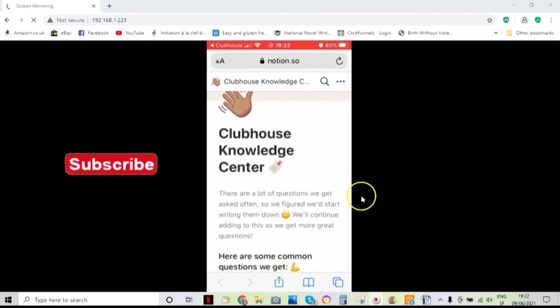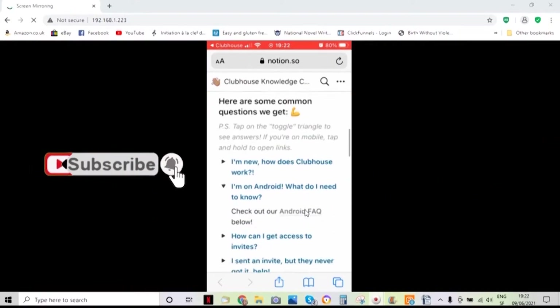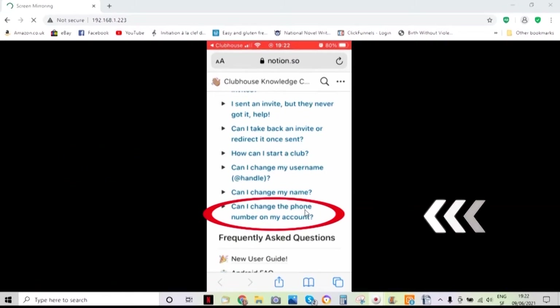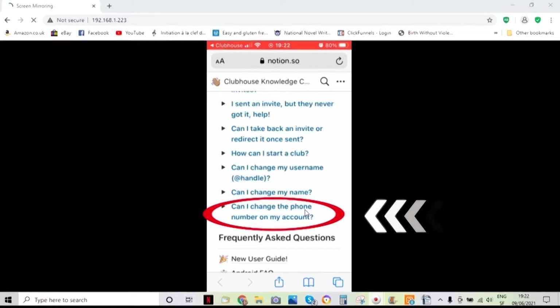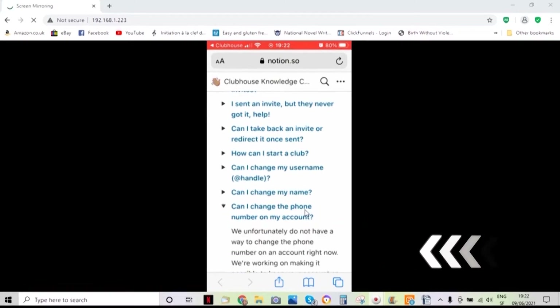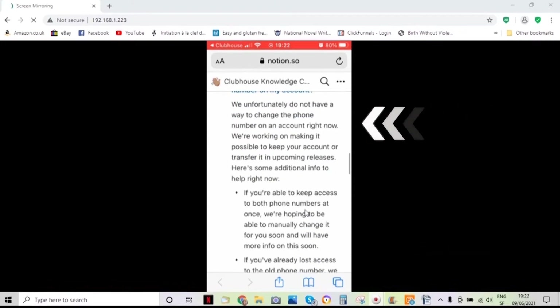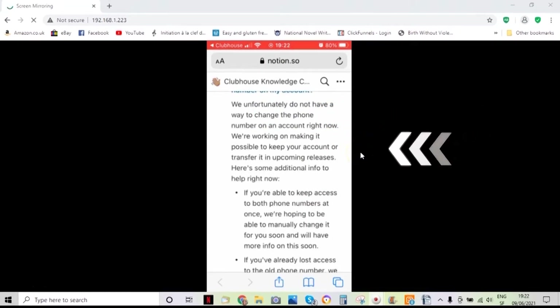So, here's the thing. If you go to the Clubhouse Knowledge Centre and you scroll down, you will see that you're not the only one to ask this question. Can I change the phone number on my account? And if you tap the little triangle here, as you can see, we unfortunately do not have a way to change the phone number on an account right now.